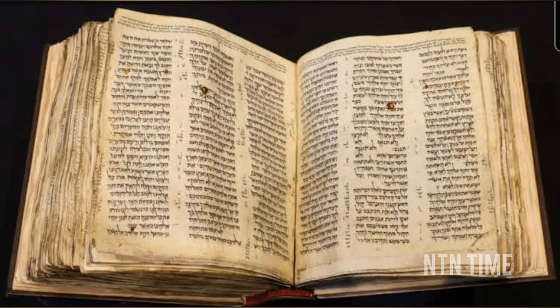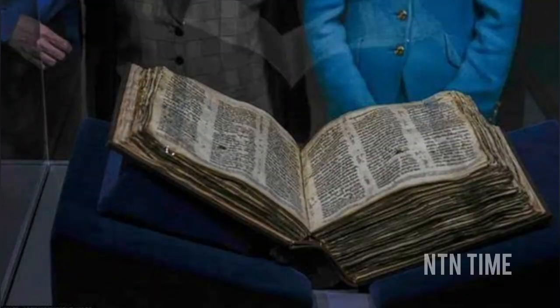Researchers, including Gregory Kessel from the Austrian Academy of Sciences, employed ultraviolet photography to discover the chapter buried beneath three layers of text. Until recently, only two manuscripts were known to contain the Old Syriac translation of the Gospels — one in the British Library in London and the other discovered at Saint Catherine's Monastery at Mount Sinai.